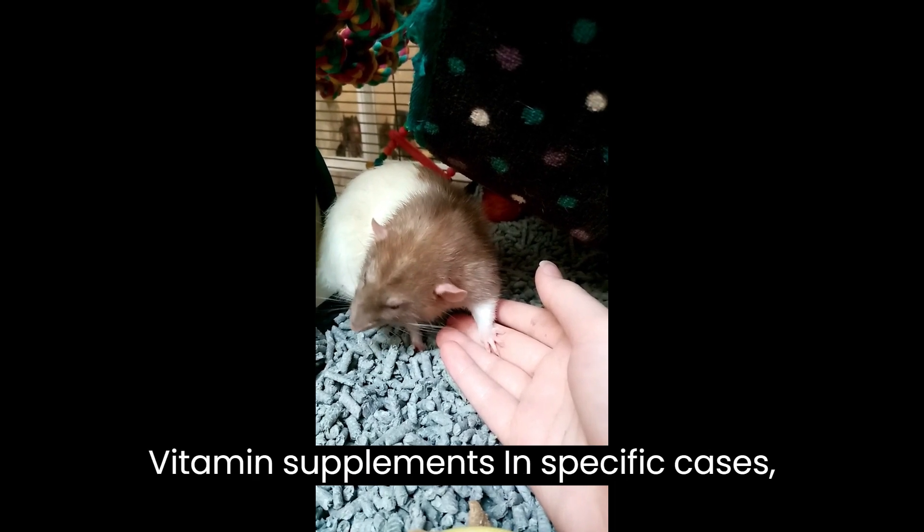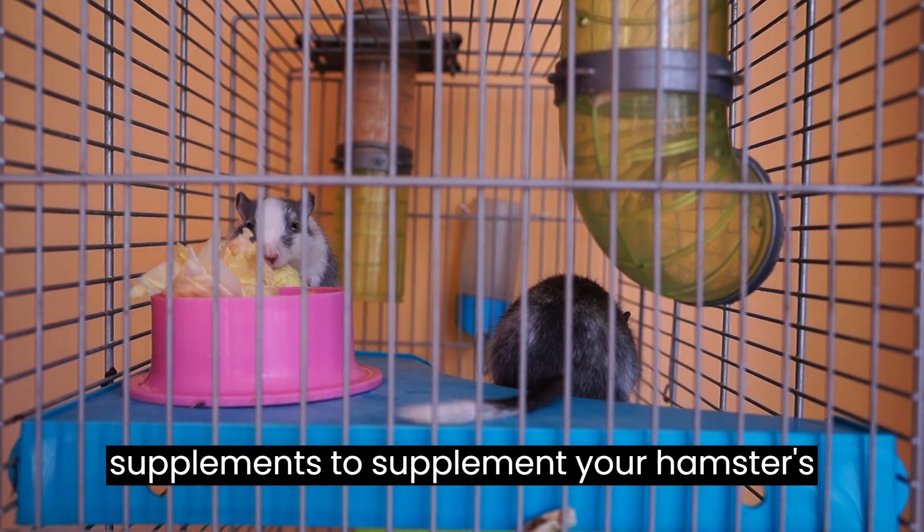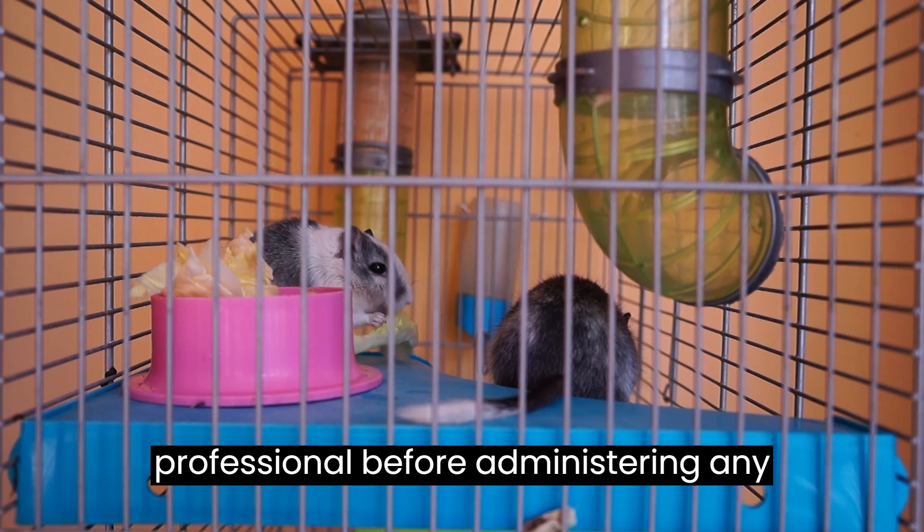Three: vitamin supplements. In specific cases, your veterinarian may recommend vitamin supplements to supplement your hamster's diet. However, always consult a professional before administering any supplements.